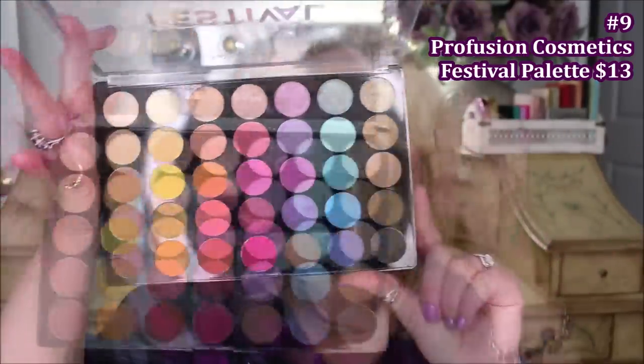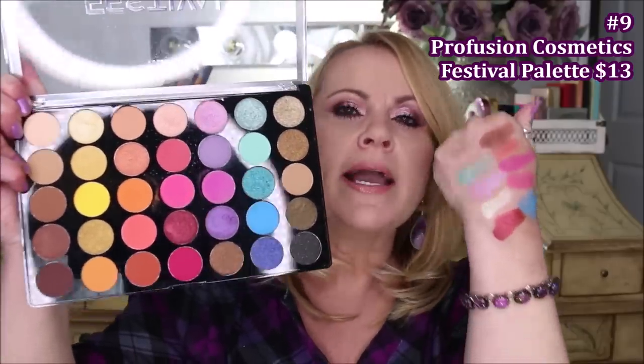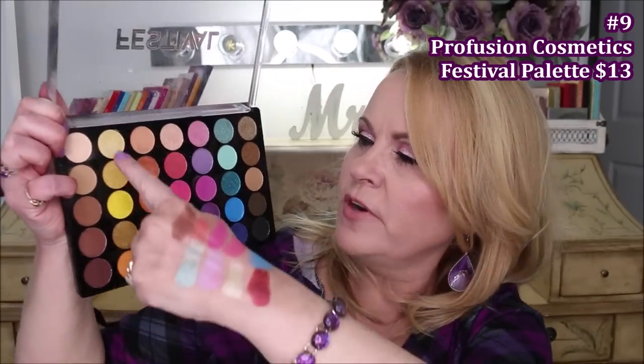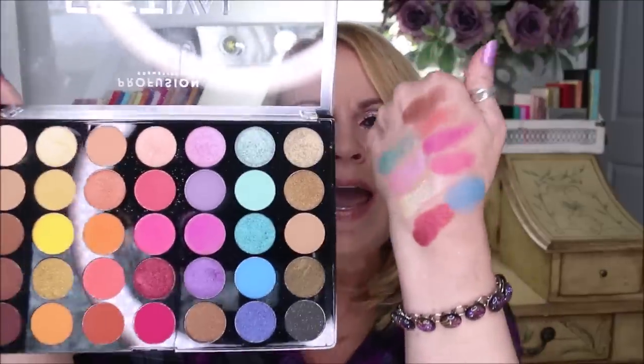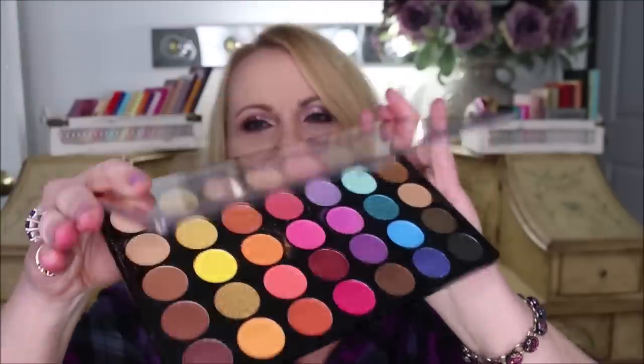Number 9 is the Festival palette from Profusion Cosmetics, which I purchased after Emily Noel reviewed it. One color — of course the purple — disappointed me, but the rest delivered great payoff. The one side is completely neutral, and everything in between lets you pop color. If you've been wanting to try color but aren't sure, these shades work great as lid pops or liner underneath to just dip your toe in. Great palette for the price.